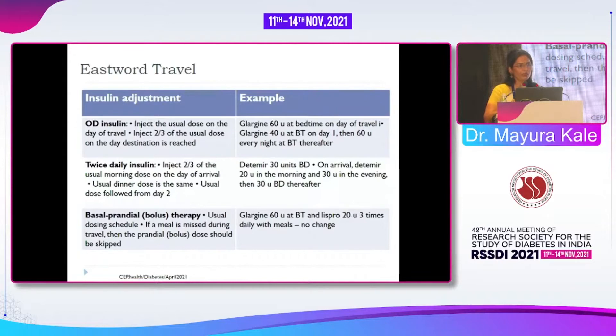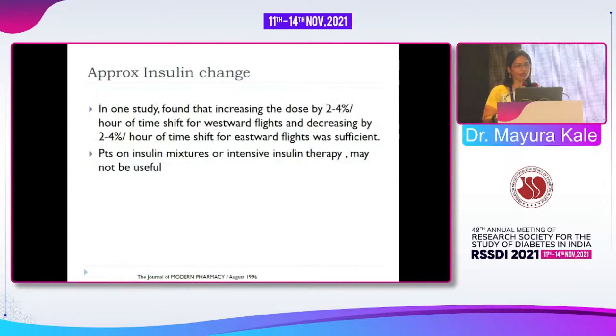In elderly patients, I would also give slightly reduced prandial boluses — instead of 8 units, maybe 6 or 4 units, even if the patient remains slightly hyperglycemic. One study found that increasing the dose by 2 to 4 percent per hour of time shift for westward flights, and decreasing by 2 to 4 percent per hour for eastward flights, was sufficient.